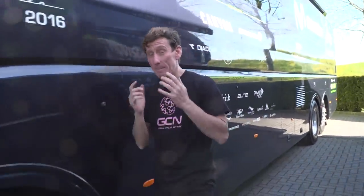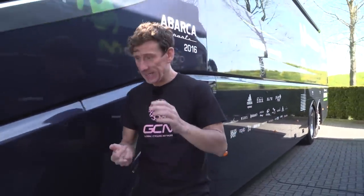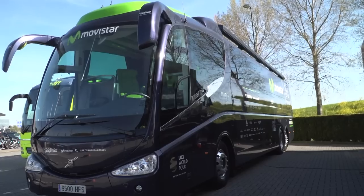Hola! This is the enormous team bus belonging to world tour champions Movistar of Spain. They're the best pro team in 2013, 2014, and in 2015, and have a roster of stars including Nairo Quintana and Alejandro Valverde. I can't wait to take a look inside.